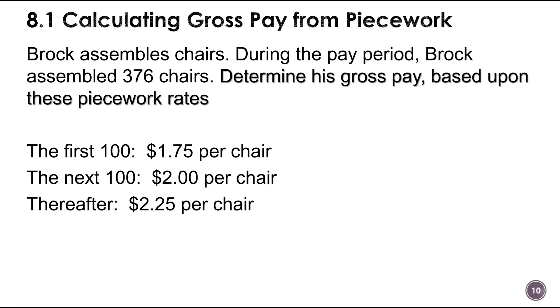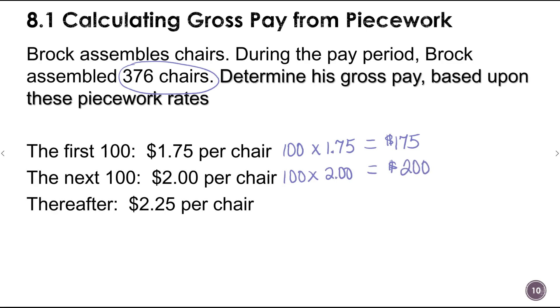For the first 100 chairs he doesn't get paid as much as the second 100, and after that it's more per chair. For the first 100 chairs: 100 times $1.75 equals $175. The second 100 chairs: 100 times $2.00 equals $200. It's easy to multiply by 100 — just move the decimal two places to the right.